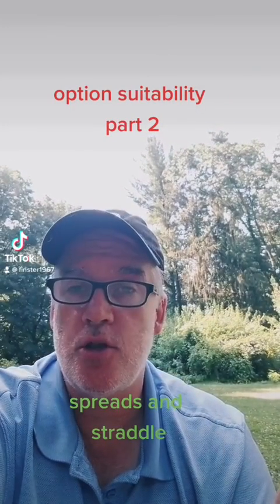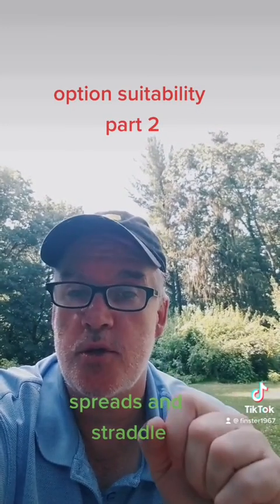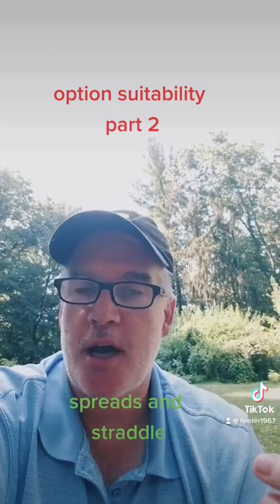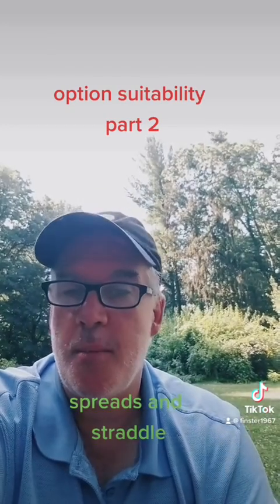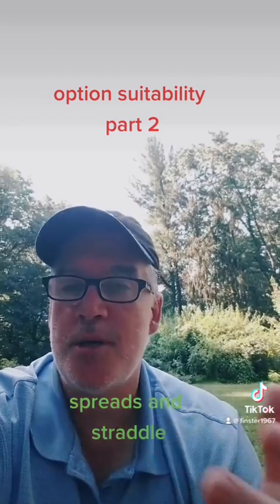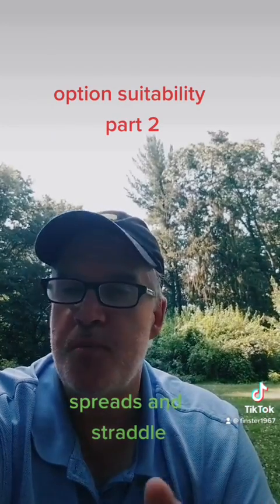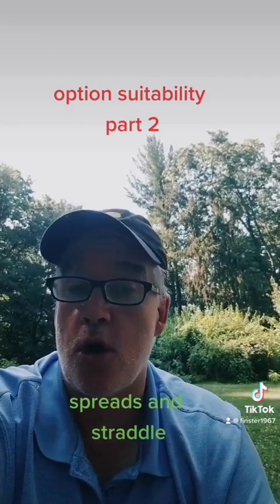Hey, it's Ken Finnan at Capital Advantage Tutoring, and it's time for part two of option suitability. Now I'm going to the different kind of strategies. So if you have a company that is about to announce earnings or something's going to come and you don't know whether it's going to be good or bad, what you can do is bet on that it's going to move, but don't care which way. So you could go long straddle.